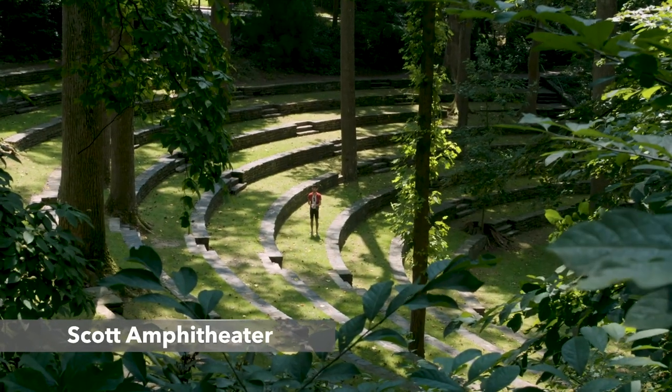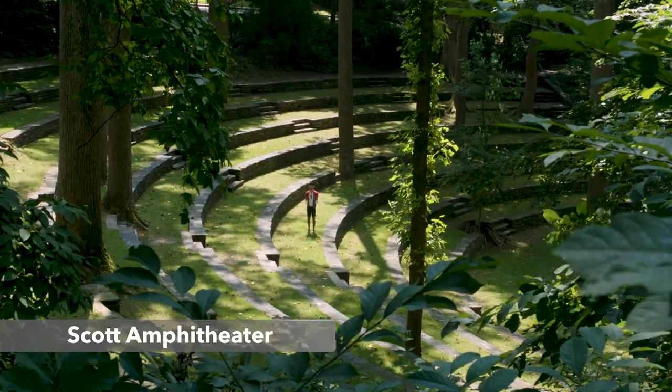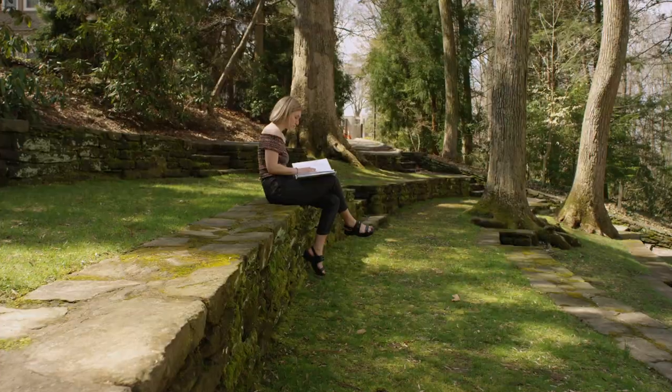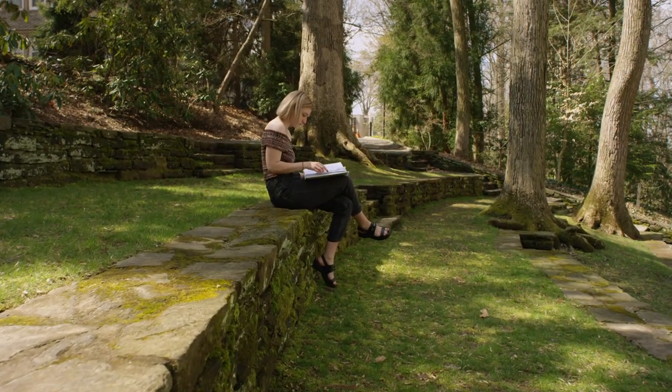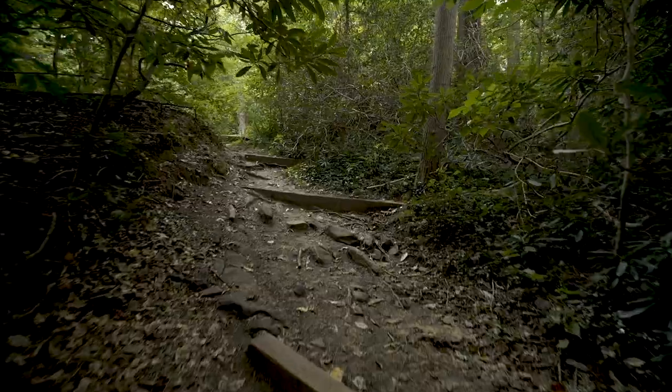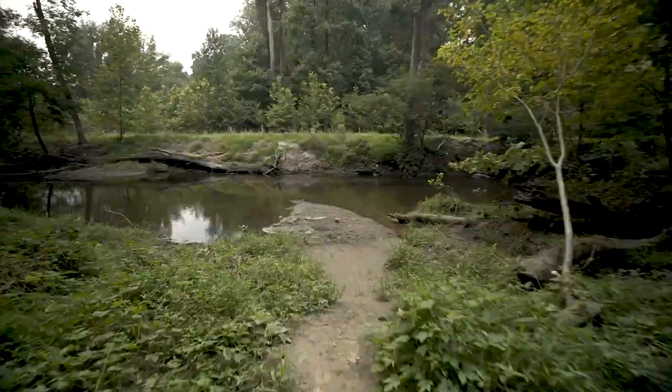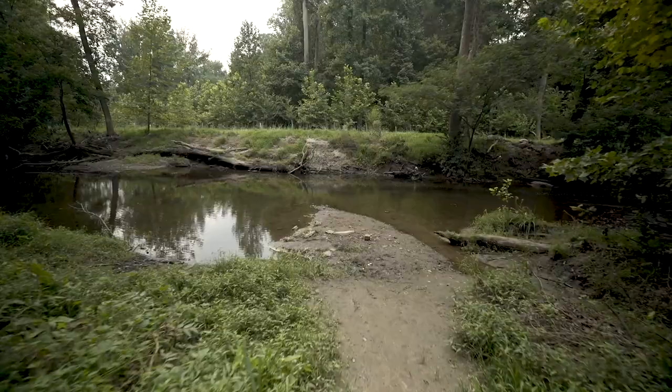This is the Scott Amphitheatre, where graduation takes place. This is one of the most beautiful spots on campus. You would often see students just sitting here, talking, having a picnic or lunch. Behind the amphitheatre, you would find the Crum Woods, which is a huge space of just woods and trees. There's also the Crum Creek, which is a small river that you could go to, and some people would swim there or hike, which is really nice.